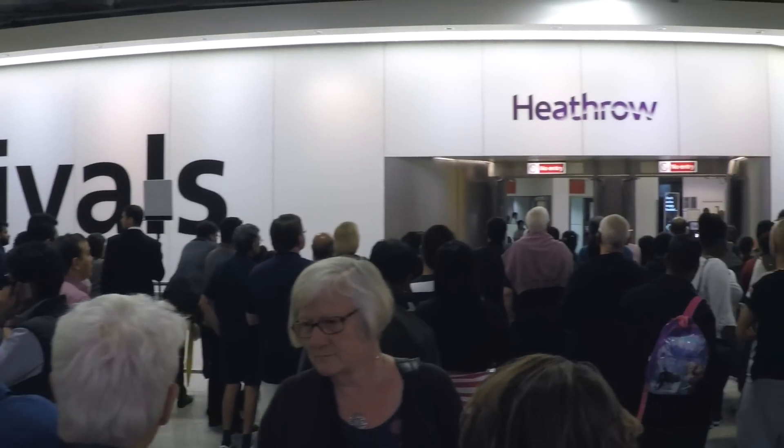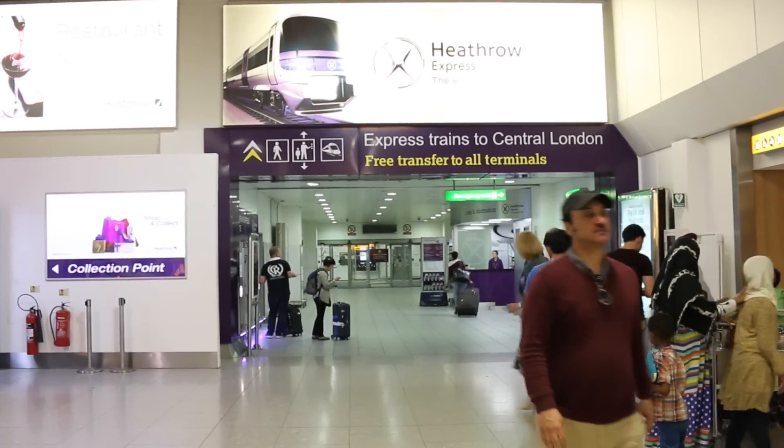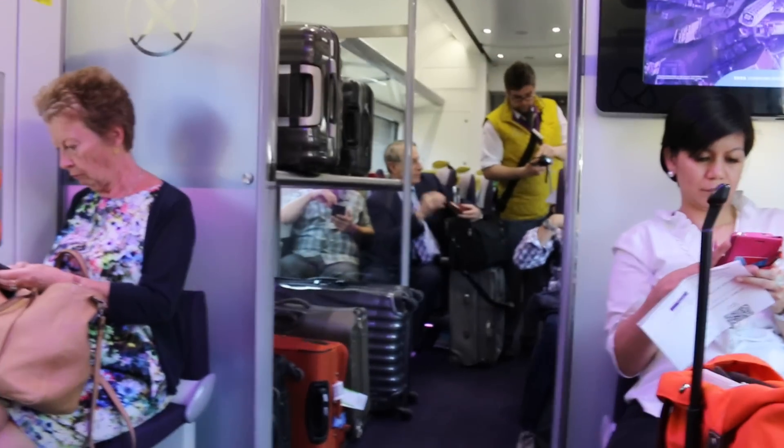As you exit the luggage claim area, just look out for the purple signs. You can get tickets in three ways: either from the ticket machine, from the information desk, or from the conductor on the train.